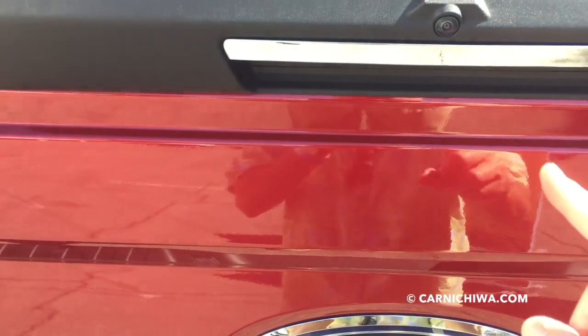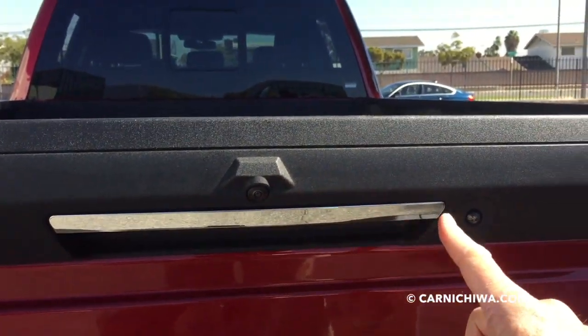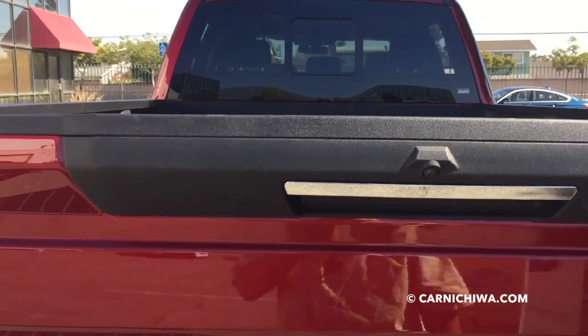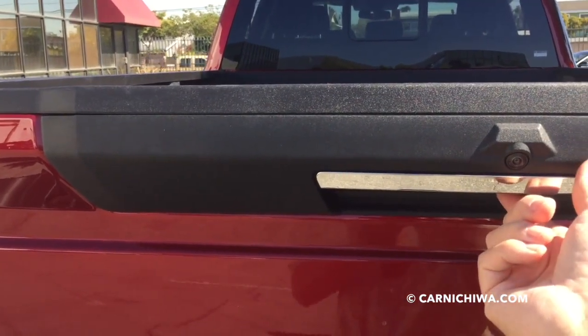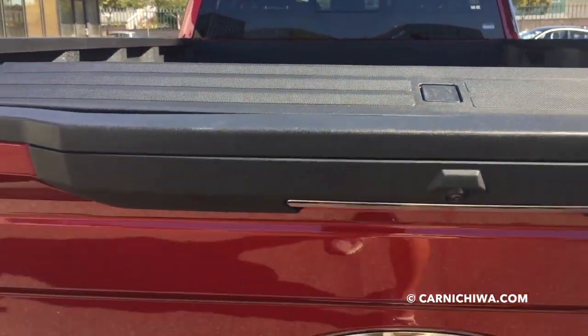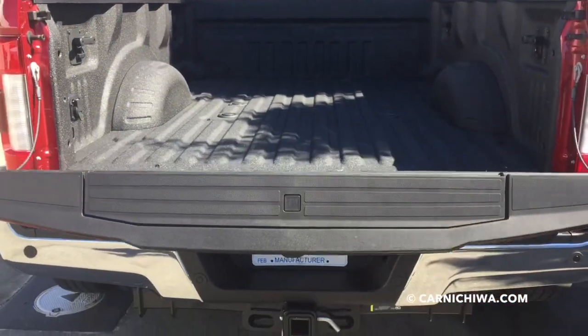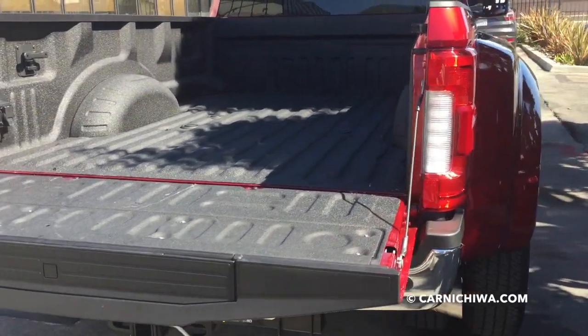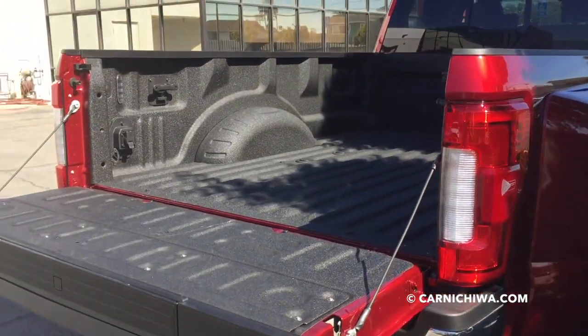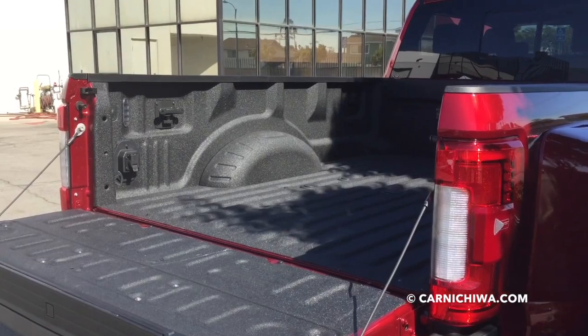Notice we also have two cameras back here. And when it's time to put down the tailgate, it's really an easy affair. It has an electric switch — you just touch it and down it goes. You don't even need to do anything. It's really handy if your arms are full or if you need to open and close the gate a lot. Very neat.